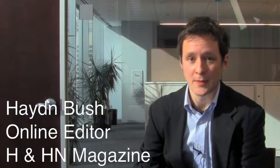Welcome to HNHN Daily. I'm Hayden Bush, online editor for Hospitals and Health Networks magazine, and today I'm joined by Malik Joshi, president of the Health Research and Educational Trust of the AHA, to discuss a new HRT report, Improving Health Equity Through Data Collection and Use. Malik, thanks for joining me today.